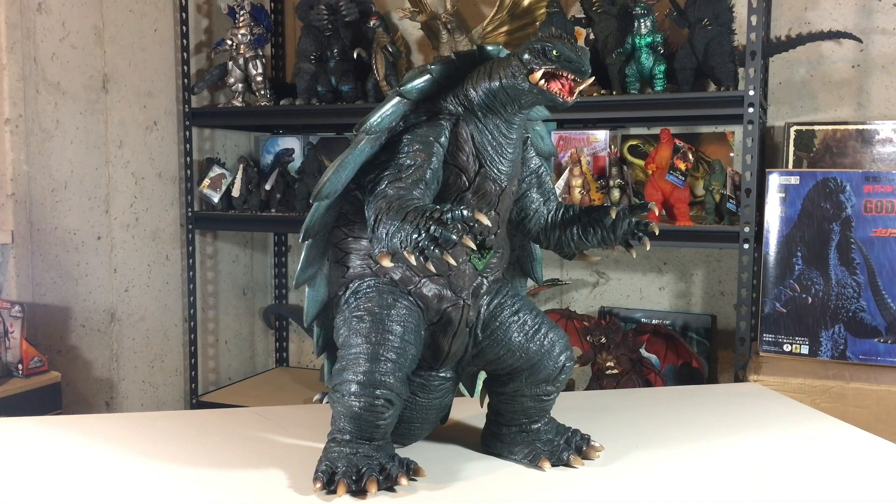And that does it for my review of the Prime 1 Studios Gamera 1999. If you enjoyed this video, be sure to subscribe to my channel. My channel is small and new, but I hope to keep it growing as I love making these videos. Thanks for watching and see you next time.